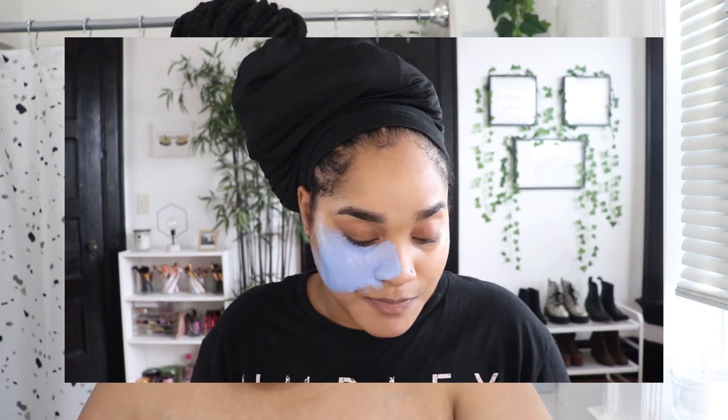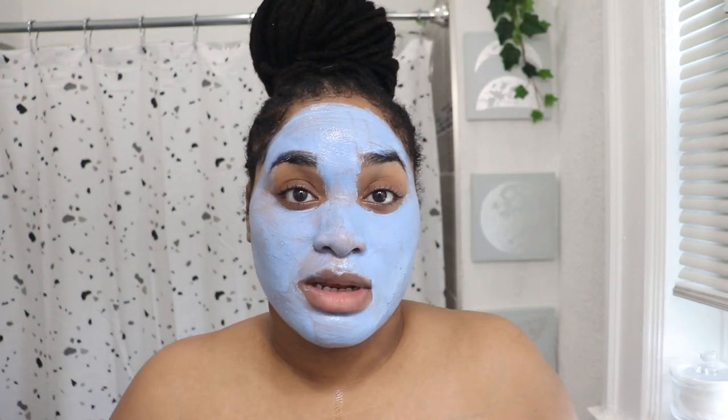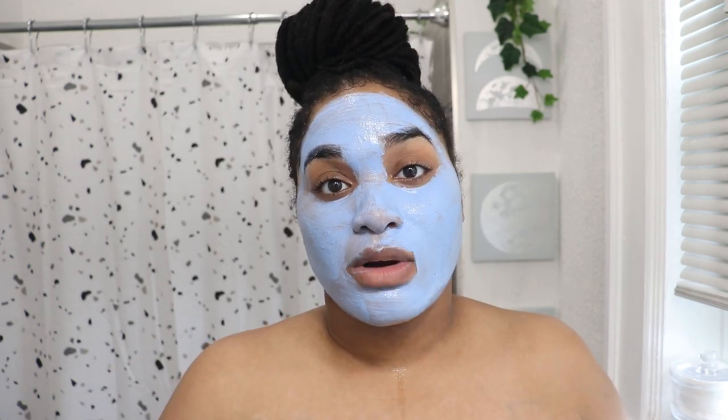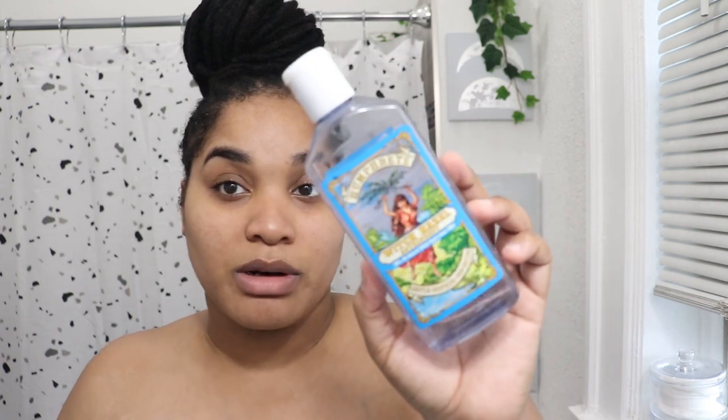After my double cleanse — the pre-cleanse and the gentle cleanser — my next step is a mask. I've been using this mask by Teami; they sent it to me to try. I talked about it in my last video and I really like it. I use this mask almost exclusively in the morning before makeup. It gives me a very healthy glow, and I use it about three or four times a week. I let it dry for about 10 minutes, then I get in the shower.